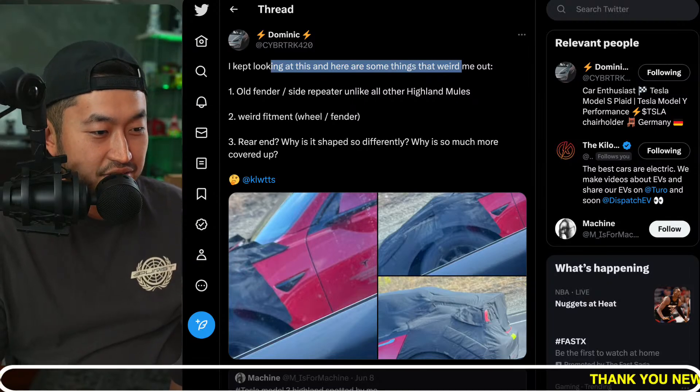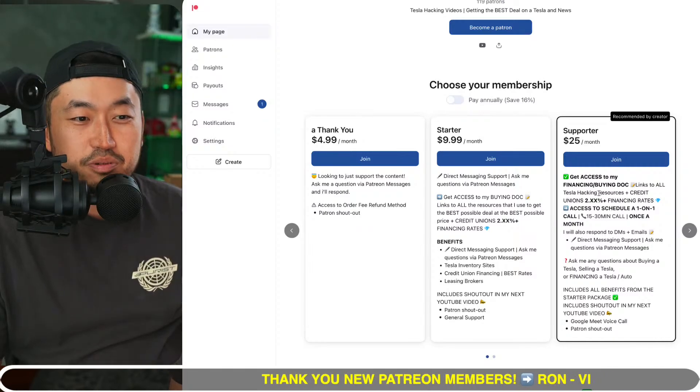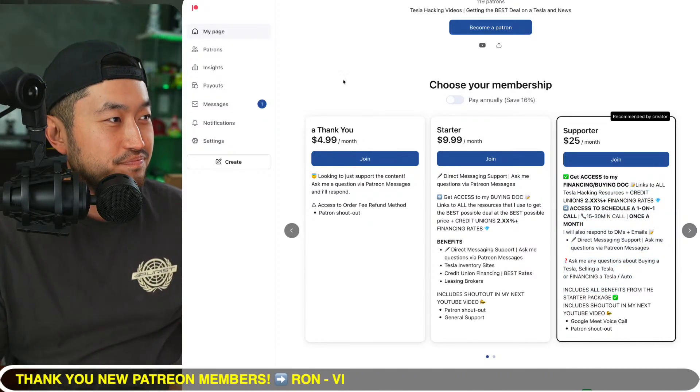We're going to jump into the live stream comments, but before we do, this video is sponsored by my Patreon. The link is in the description, so definitely check it out if you're interested.